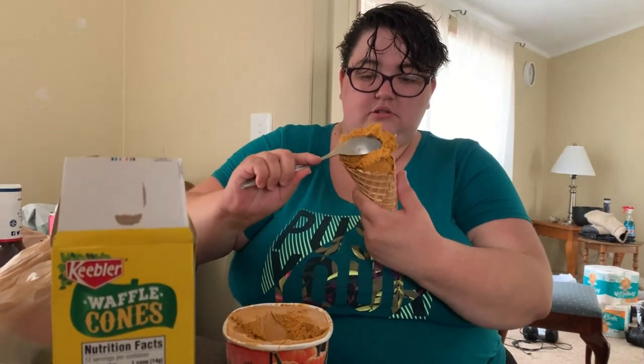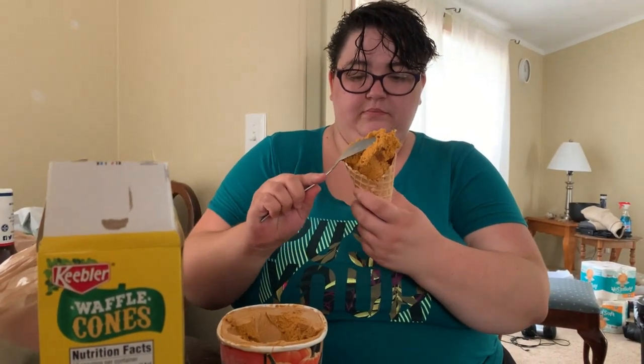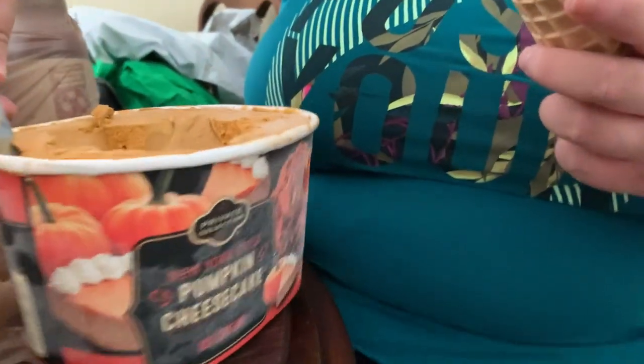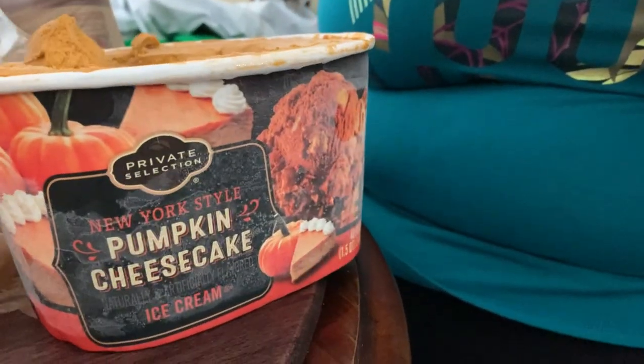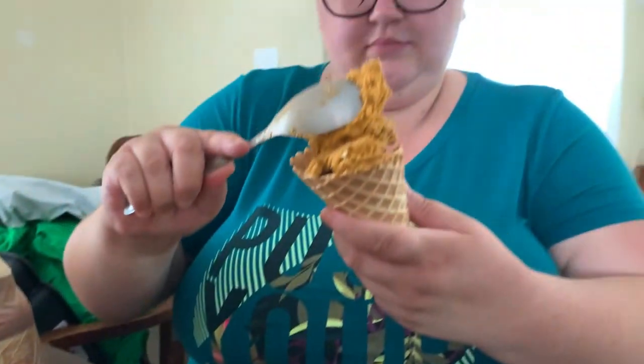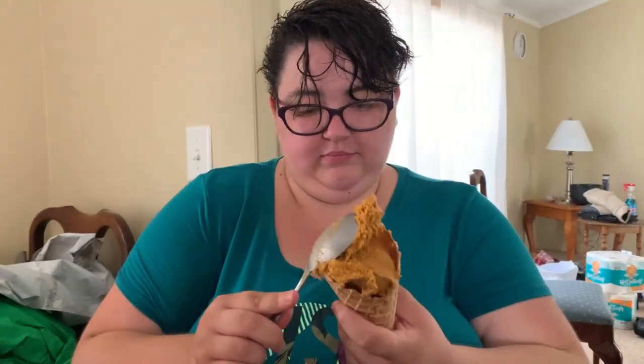Now I'm putting the ice cream into the waffle cone. It was really easy to get in the cone, but it was thicker than a Snicker. I love how bright the colors are. On the box, the color of the ice cream looks kind of brownish. The ice cream smelled like pumpkin even though they barely used real pumpkin in the ice cream.